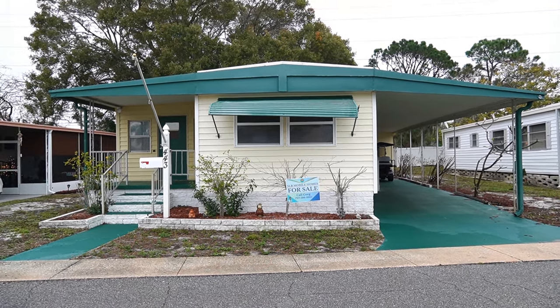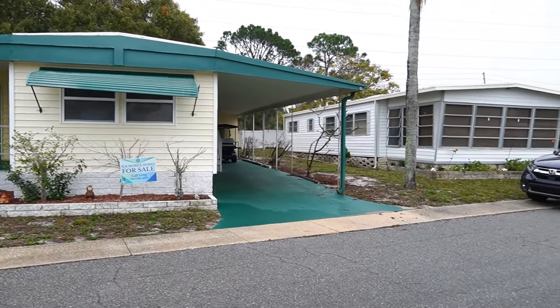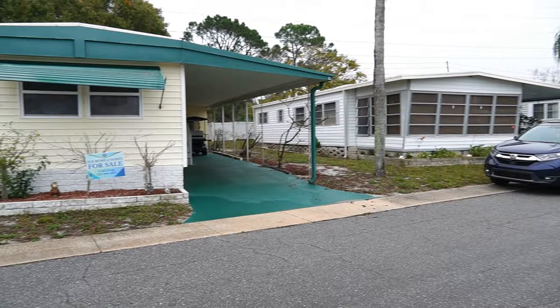Hi, this is Greg, SLR Mobile Homes. I'm down here in Regency Heights, a 55-plus retirement community in Clearwater, Florida.